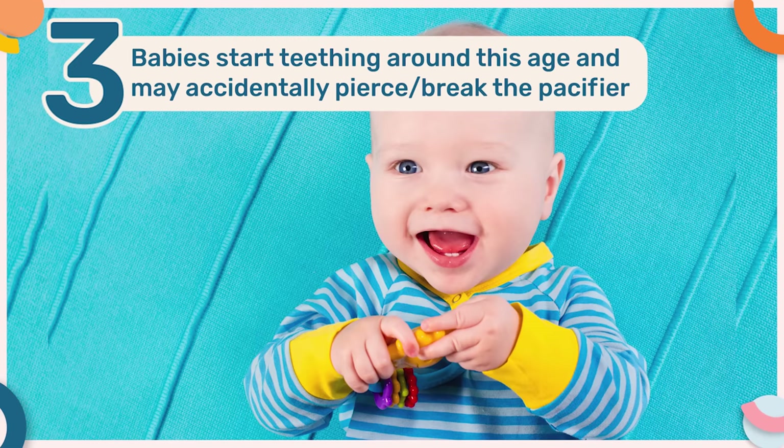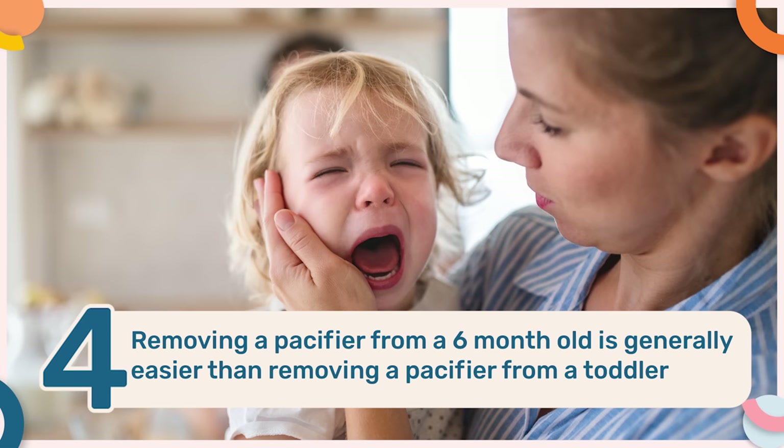Thirdly, babies start teething around this age and they may accidentally pierce or break the pacifier when they chew on them in an attempt to alleviate that teething pain. And lastly, which I think is the most important factor, it is generally easier to remove a pacifier at this age compared to removing a pacifier from a toddler.